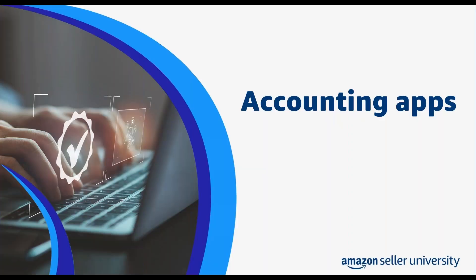The next app category is accounting apps. Apps in the accounting category can help you automate your tax filing as well as remittance in the U.S. for international VAT obligations. These apps can also help you automate your accounting, simplify your bookkeeping, and avoid manual errors. For examples in the accounting category, we're going to cover A2X, ConnectBooks, and TaxJar.